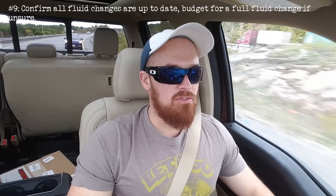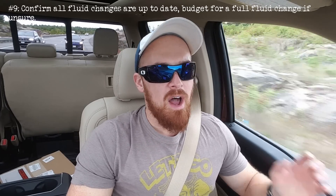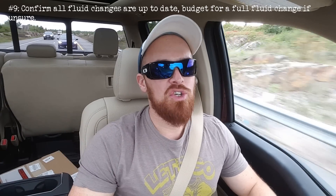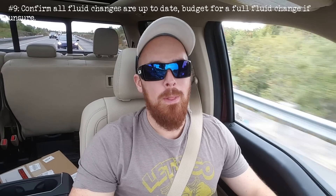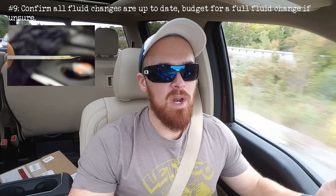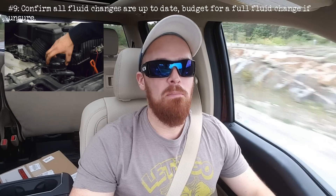And finally, number nine: fluid changes, which are absolutely vital to the longevity and durability of numerous components within the Q5, including the engine, the transmission, the all-wheel drive system, and the turbocharger. Make sure that all fluid changes are absolutely up to date. If you're unclear on the service history of the model you're considering, or the seller can't prove that fluid changes are up to date, you're going to want to budget a couple of hundred extra bucks to have them all changed for maximum peace of mind.